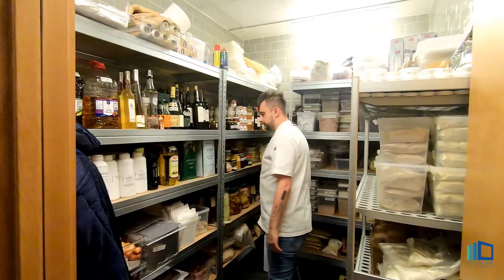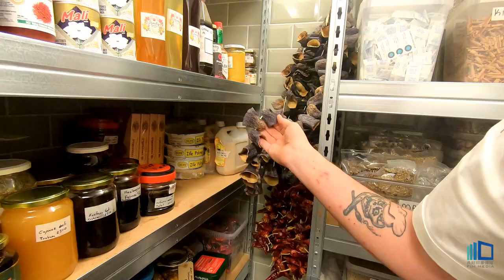Here at the dry store, we have many ingredients. This is the dried eggplants we put in the mantle. We have so many products here — it's all from this region.